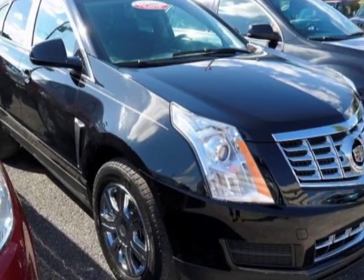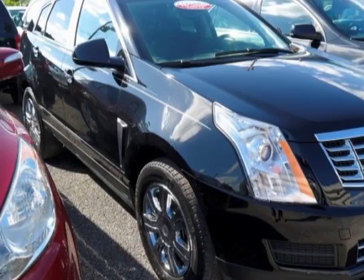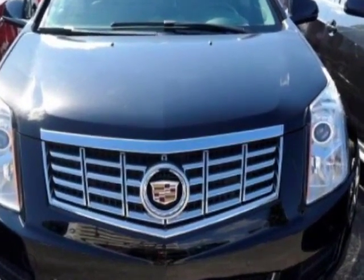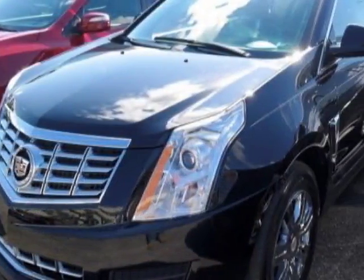Look at this 2014 Cadillac SRX. Carfax has certified this SRX as having one owner. This SRX has just under 42,000 miles.